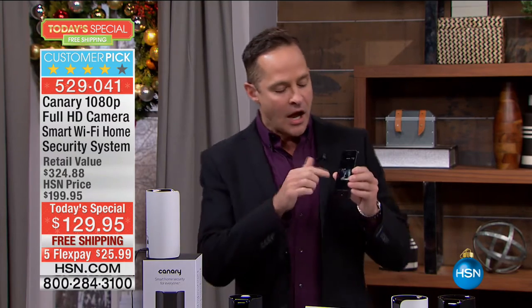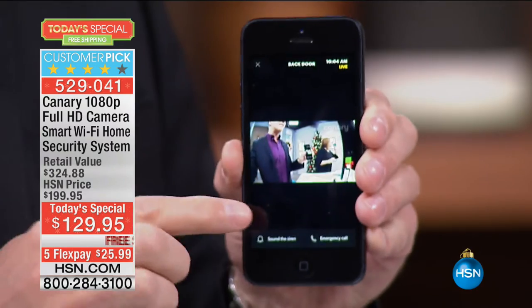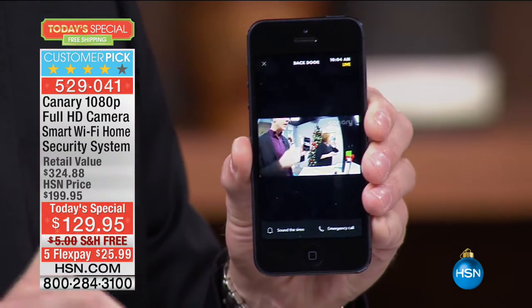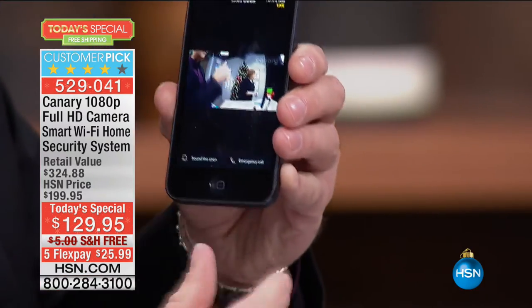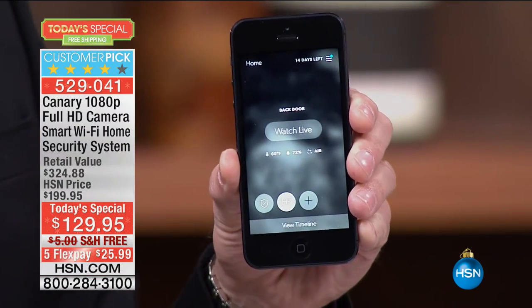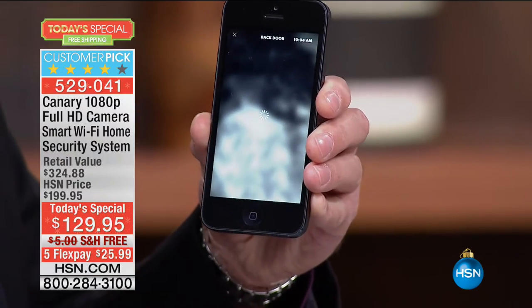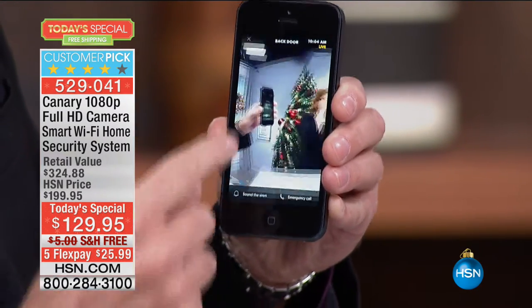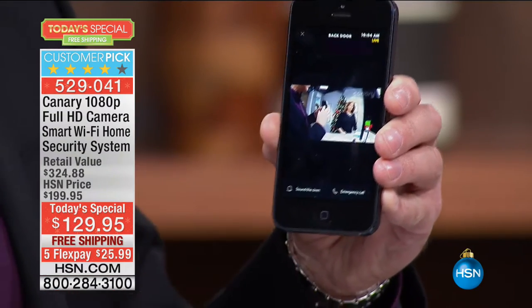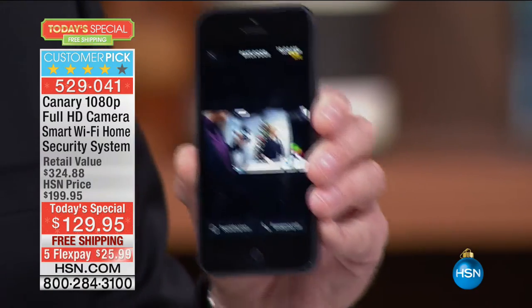Let's say you just sat down at dinner and all of a sudden you got an alert. You're like, wait a minute, nobody should be in my house — let me see what's going on. You watch live and you see something you don't like. This is what's different about Canary. Canary has a better camera, better sound, free cloud storage, and night vision.